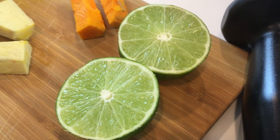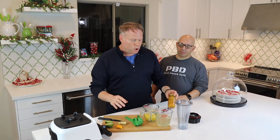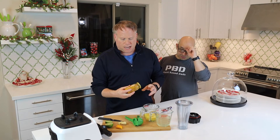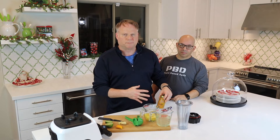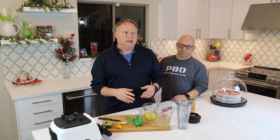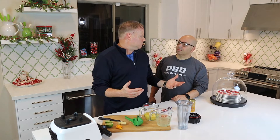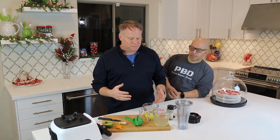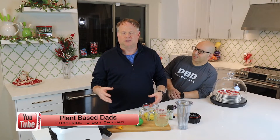What I have here: you can use lime or lemon — I'm using lime. We've got fresh turmeric root, which I know is tough to find, so there are alternatives. We also have jarred turmeric ready to use. Then fresh pineapple — you could use frozen or canned, it still has the bromelain to help absorption. And coconut water, just a cup and a half.